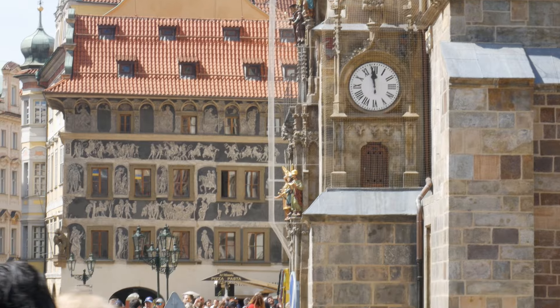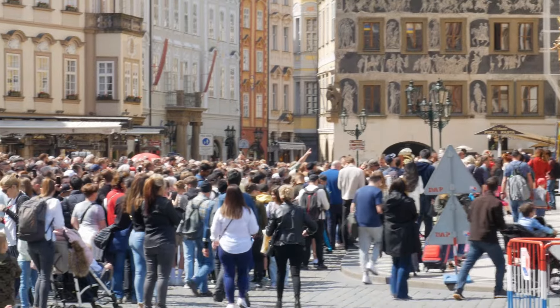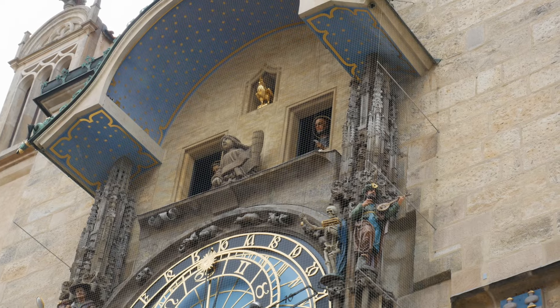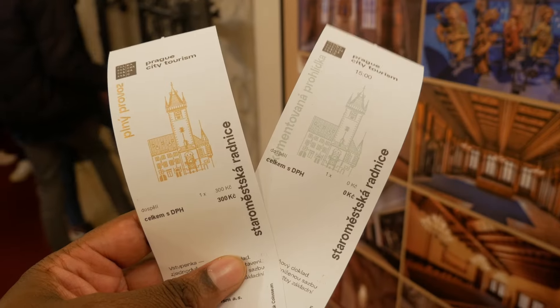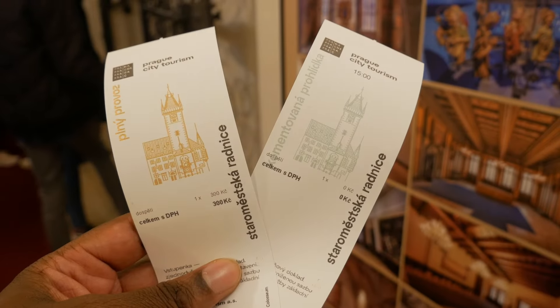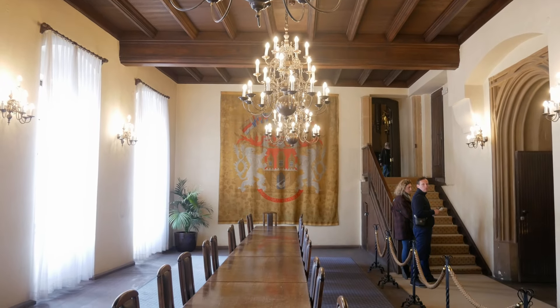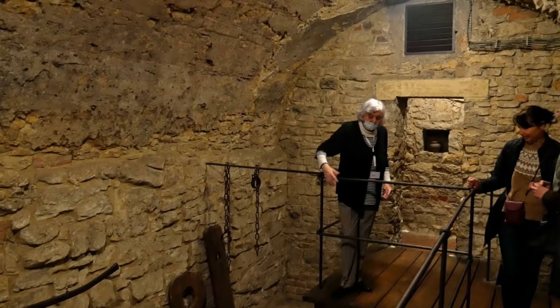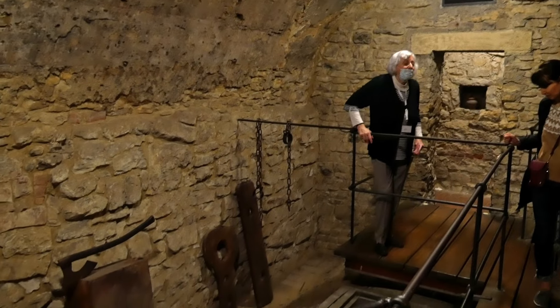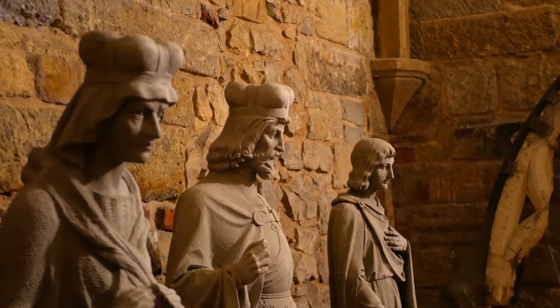Hundreds of people gather every hour in front of the Astronomical Clock to see the dance of the saints. Venture inside and buy a ticket for a guided tour exploring the inside of the Old Town Hall itself. Daily tours are held in English, Czech, French, and Spanish. You'll explore the underground where most people never go, and you'll even get to see the dance of the saints from behind the clock — with no crowds — which is quite a unique experience.